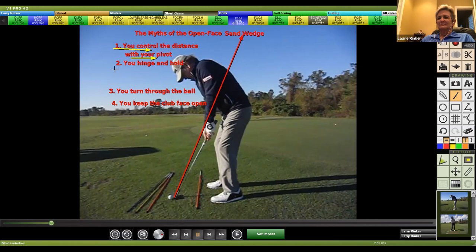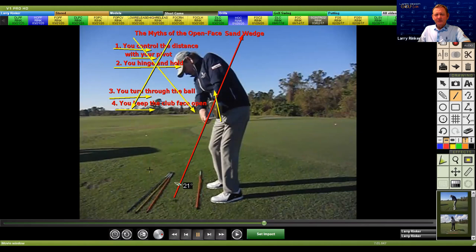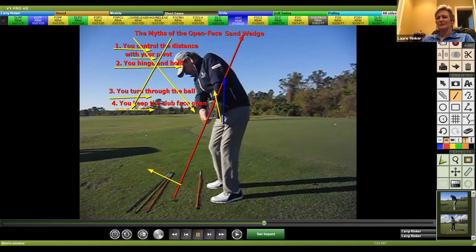A lot of lessons have people trying to control the distance with the pivot — hinge and hold the angle, turn through the ball, keep the club face open. In my world, those are all misses, because when the club face really goes through, it rotates. You can see the open face. Well, I started with it slightly open; if I'd started with it square, it would have been pretty much straight up and down here. Is that something you learned after you saw yourself on video? Did you think you had your face more open than that?